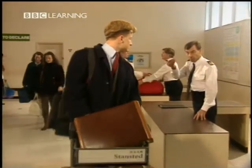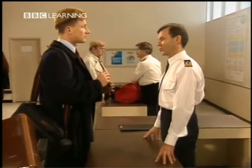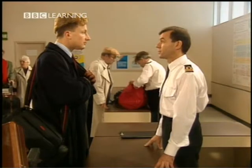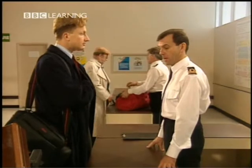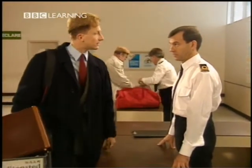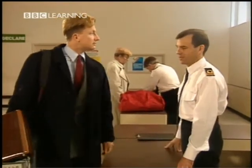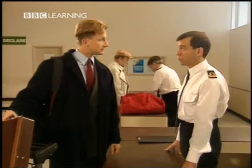Sir, would you come here, please? That's all right, sir. You don't need to show me your passport. Where are you travelling from? Munich, in Germany. And what is the purpose of your visit? Business. And what's inside the suitcase? Oh, normal things — clothes. That's all okay, sir. You don't need to do that. And what about that — the briefcase? Yes. Could you open it, please?